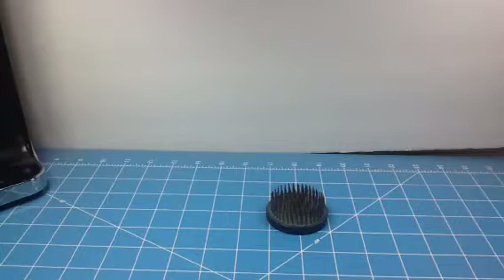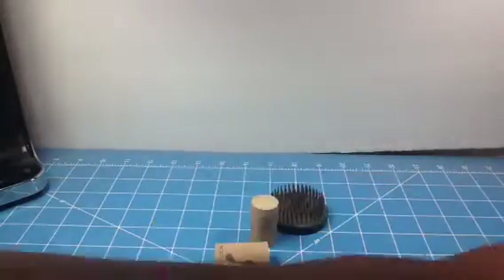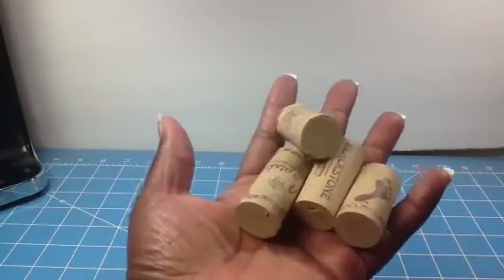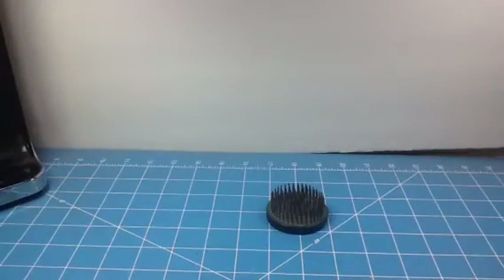I also went on eBay and bought a bunch more wine corks — they're all different types of patterns and designs on them to make cork charms. I also had another idea for these that I'll share once I do it. I got those from eBay.